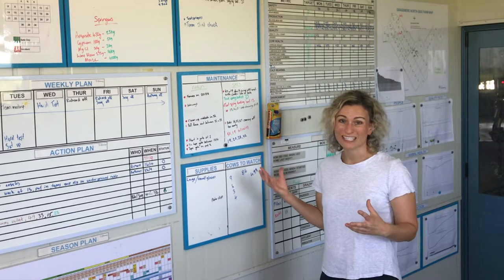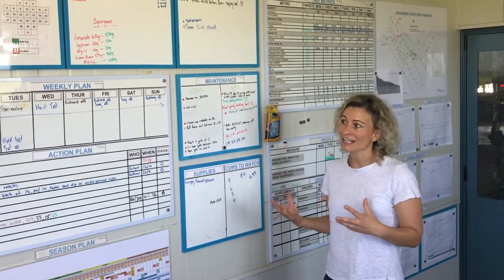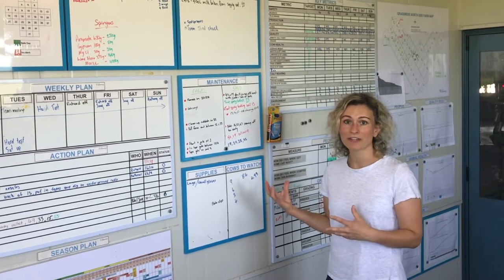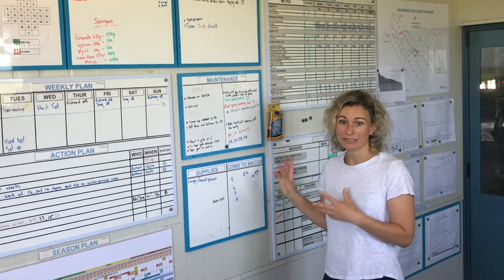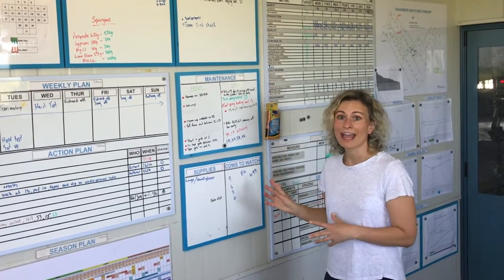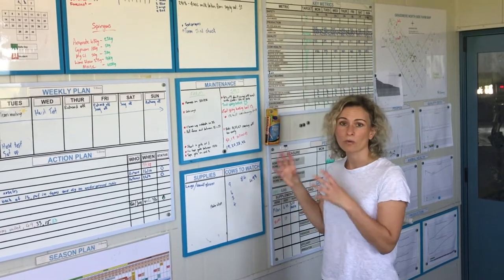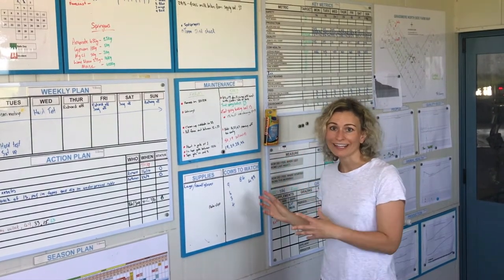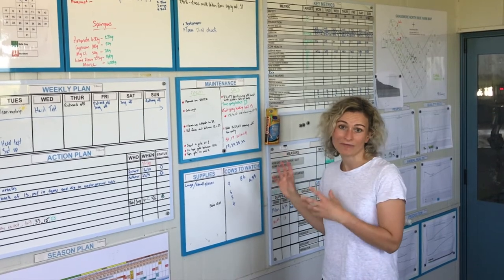The visual management boards can really be whatever you want them to be — there's no right or wrong answer. There are certain things that you want to have on them, but the important thing is that the team is engaged in developing them, and the team works out what's the key information they need to be able to make everyday decisions and run the farm.